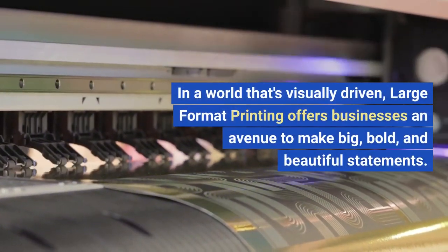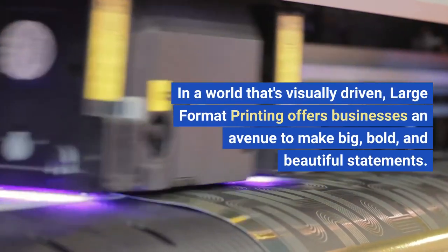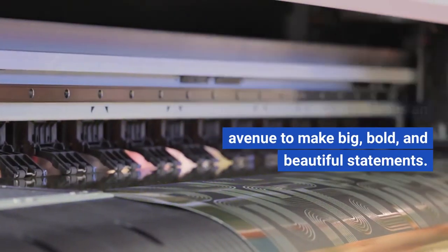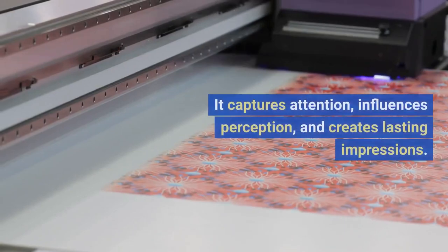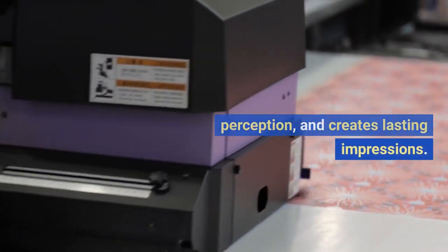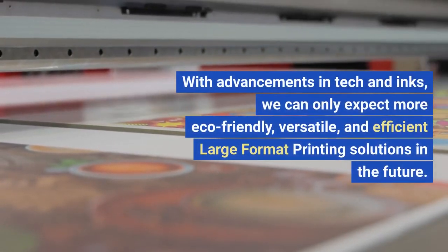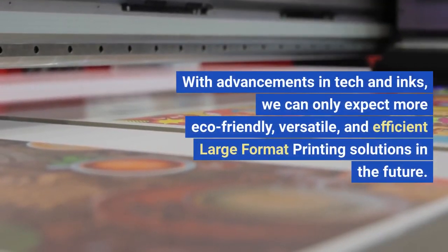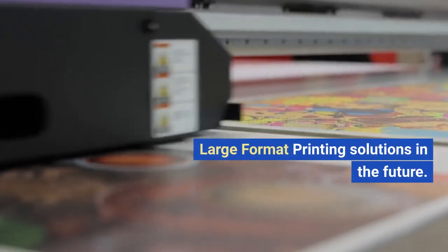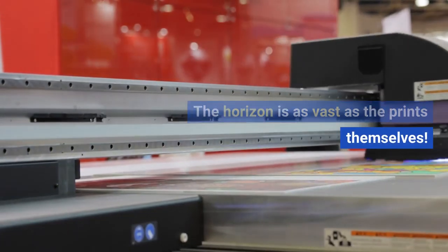In a world that's visually driven, large format printing offers businesses an avenue to make big, bold, and beautiful statements. It captures attention, influences perception, and creates lasting impressions. With advancements in tech and inks, we can only expect more eco-friendly, versatile, and efficient large format printing solutions in the future. The horizon is as vast as the prints themselves.